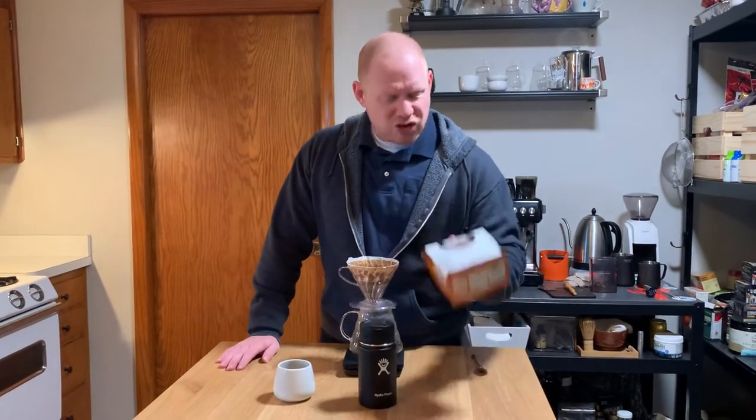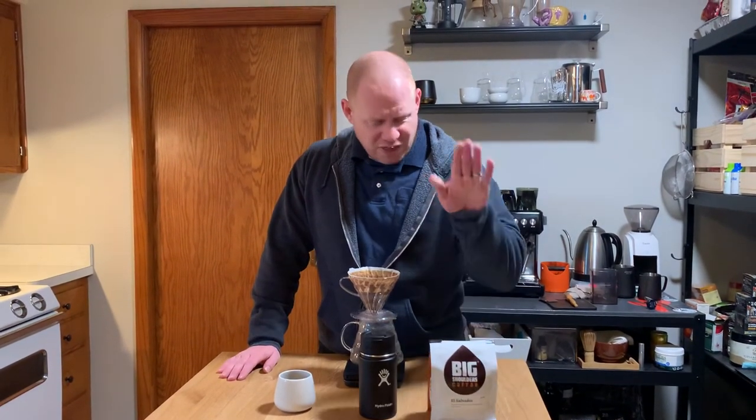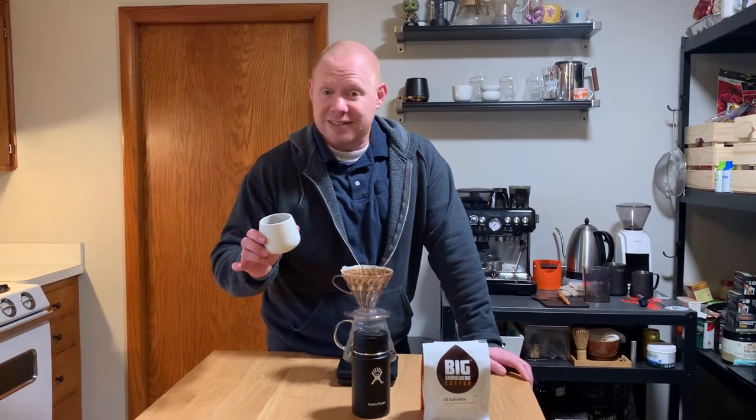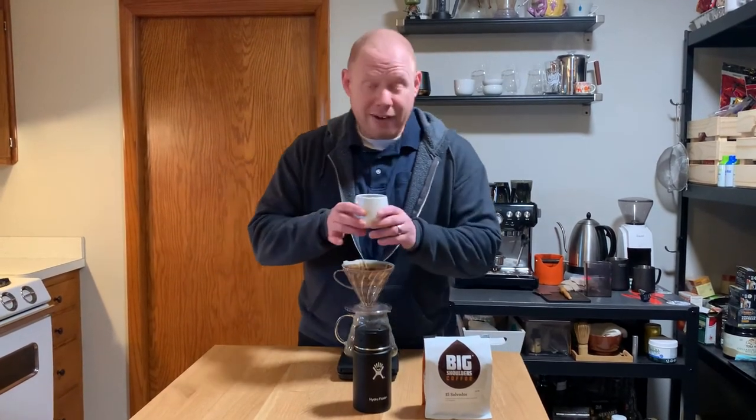Thanks, babe. Great job. Great job discovering Big Shoulders Coffee. And Big Shoulders Coffee, thank you for the education about Chicago's nicknames and for roasting a great coffee. This is really exciting, really delicious. I'd never heard of them and now I can hardly wait to go visit them. Hope you have a wonderful day and a great rest of your week. I'll see you next time.